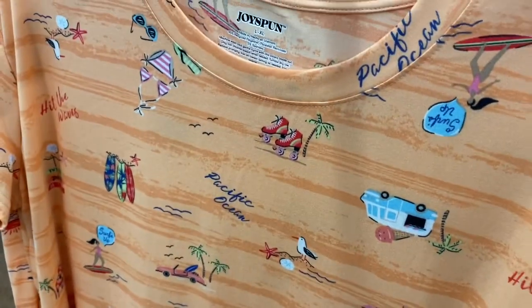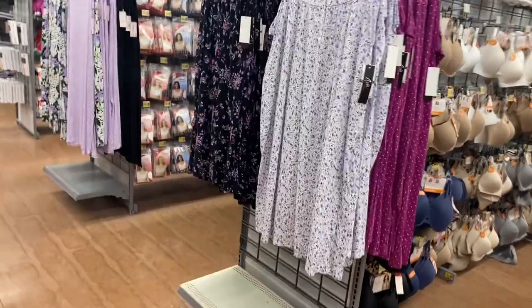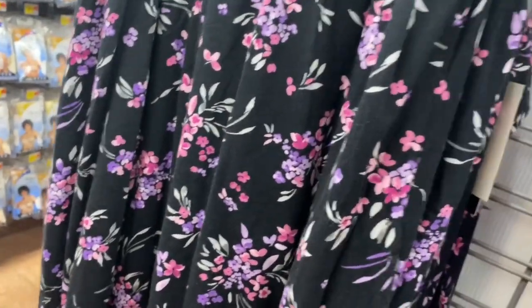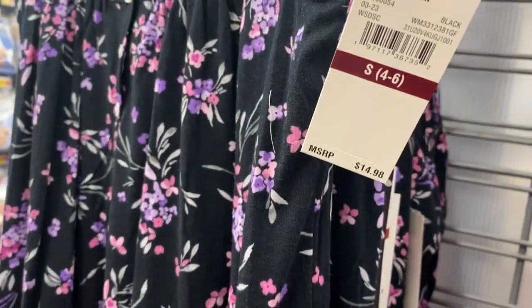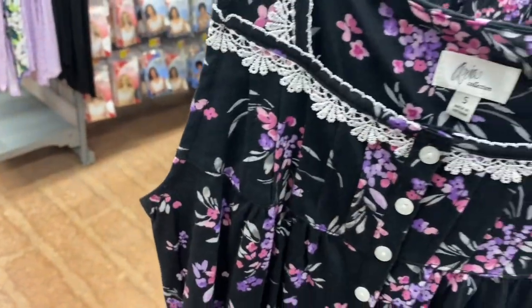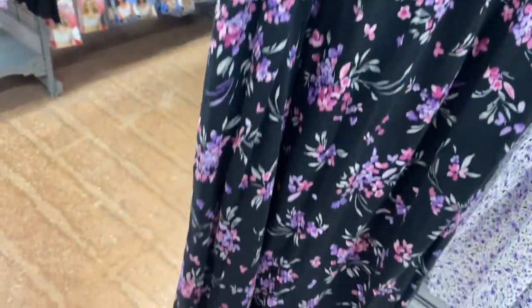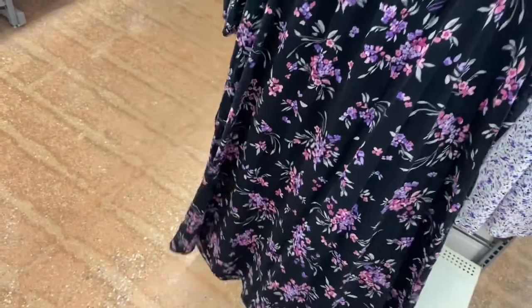They also have this one with palm trees, a beach scene, roller skates, and a camper — like everything. Here are the new sleeveless ones. These are the Aria collection and they're $14.98. They have slightly thicker sleeves, a little detail on top that gathers, buttons going partway down, and it looks like there are pockets on it too.